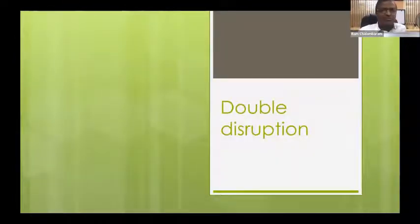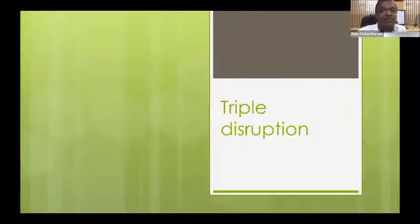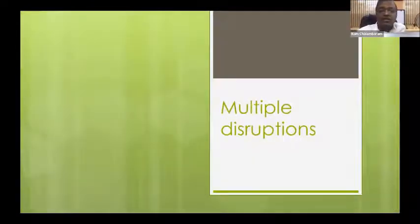Double disruption is the classical floating shoulder — a neck fracture with mid-shaft clavicular fracture. Dr. John is going to address that, so I will leave it. Triple disruption has been described with coracoid, acromion, and clavicle, or coracoid, acromion, and ACJ. I tend to see a lot of multiple disruptions of the whole shoulder girdle. Let me show a couple of cases which I have also shared in the international forum.